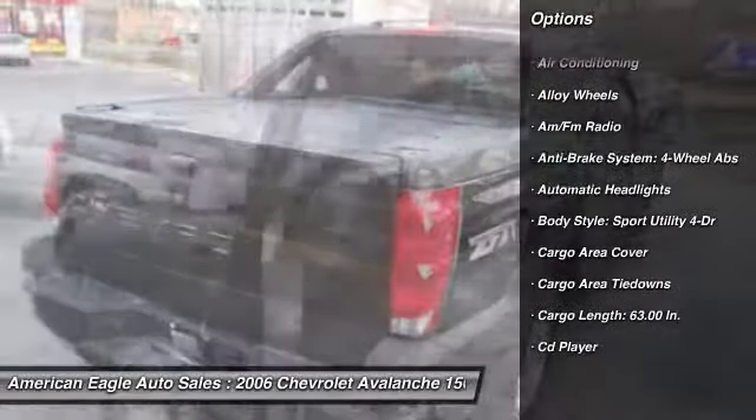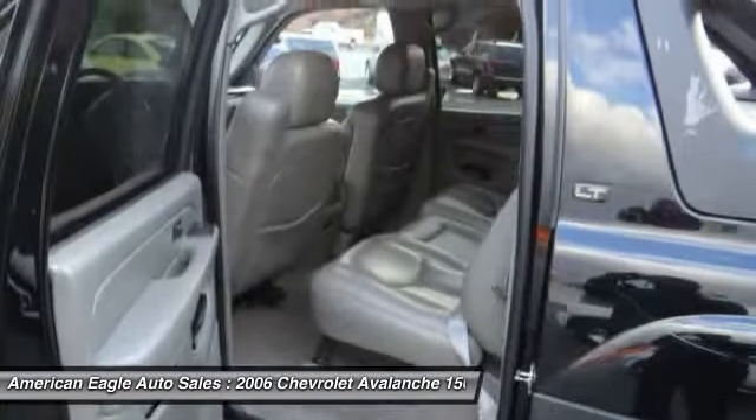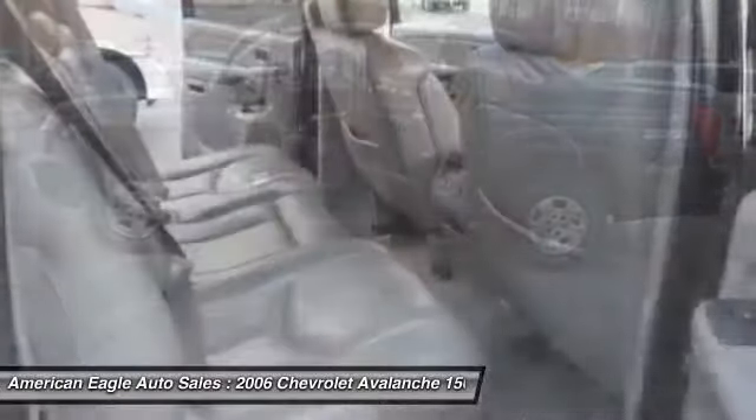Front air conditioning, driver airbag, alloy wheels, cruise control, keyless entry, anti-theft security system, hands-free link system, and fog lights.